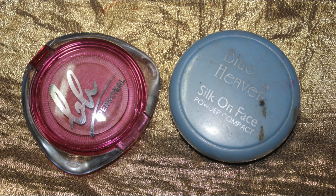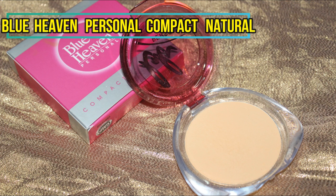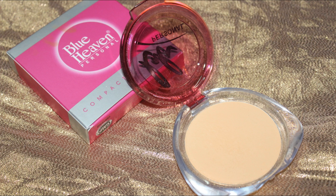Moving on to compact — Blue Heaven has so many compacts and I have almost tried all of their variations. The silicon or Artistro compact is more on the lighter side, but the Personal compact has a better coverage and is also a bit more thick in texture. I will be using the Personal compact today and dusting off my face with it.